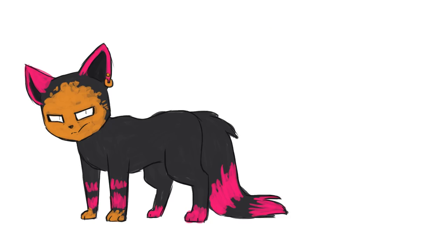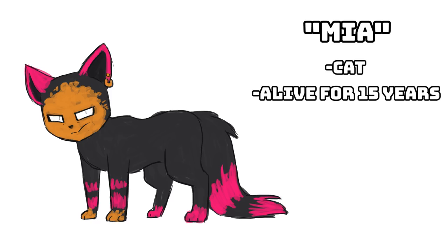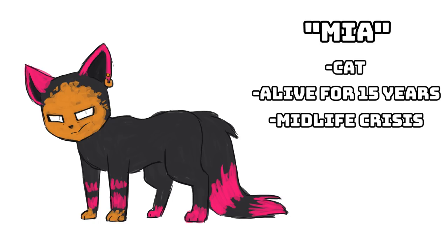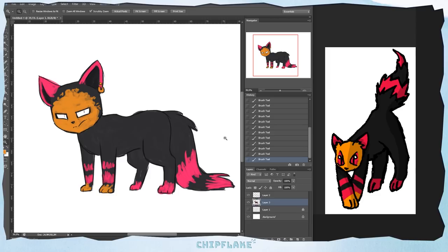Okay everyone, so this is Mia — Mia the cat. She's 15 years old in cat years and she's currently going through a midlife crisis. She's aware that she's becoming really old so she's trying to be hip with the kids by dyeing her fur neon colours. She has orange all over her face because she wanted to put fake tan on but she doesn't realise that it doesn't work on cats. I think my 10-year-old self would be very proud of this character — it's a vast improvement in my opinion.